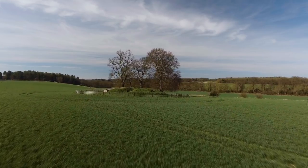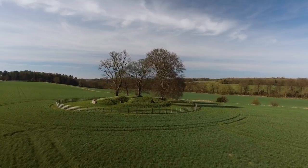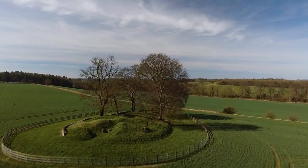Well, here we are at Windmill Tump near the village of Rodmarton in Gloucestershire, at a very splendid example of a Neolithic long barrow. It's situated here in the rolling countryside of the Cotswolds, in an area where there are a great many long barrows.